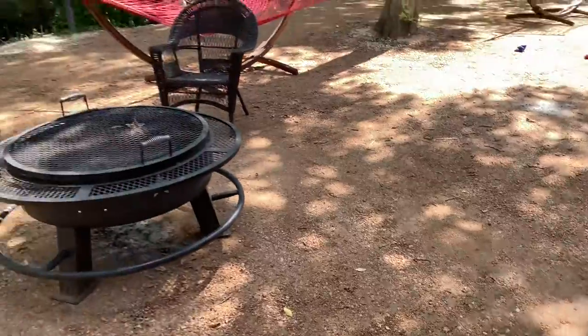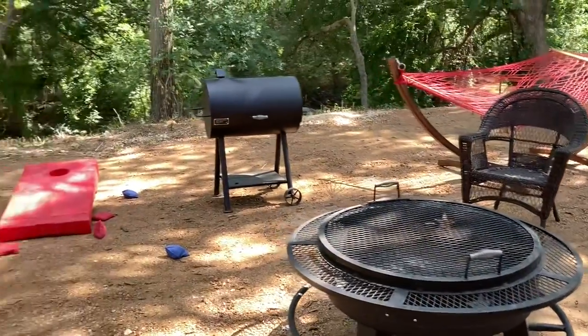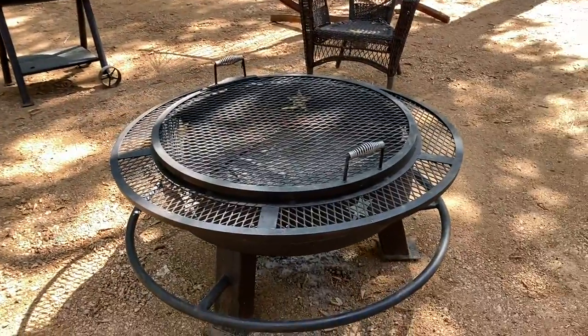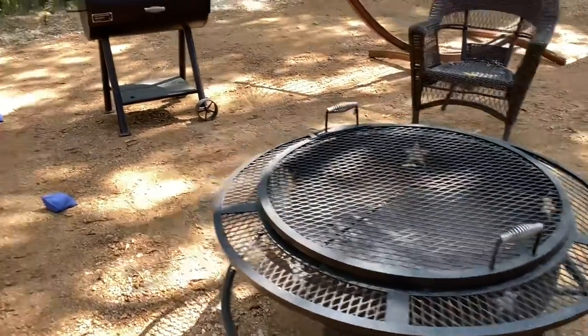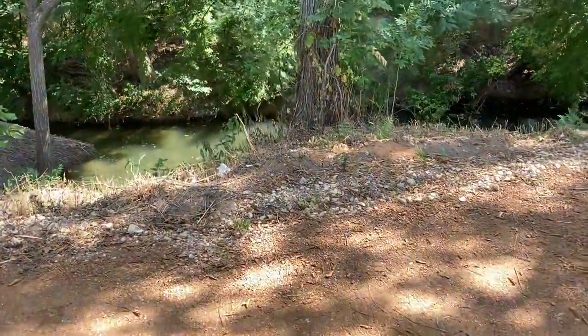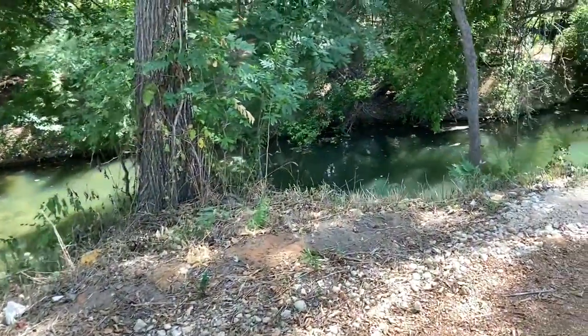It's a lot of wicker furniture. We've got a hammock, a grill, half a cornhole game, and a fire pit. And if you come over here you can see — I believe it's the Cibolo River.